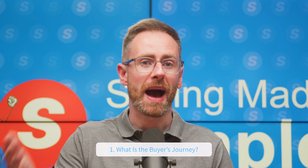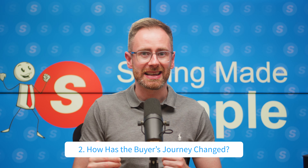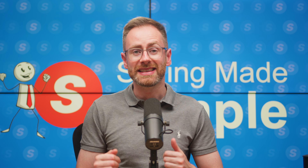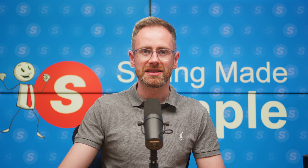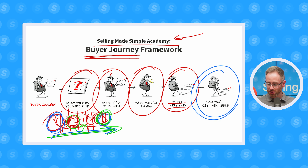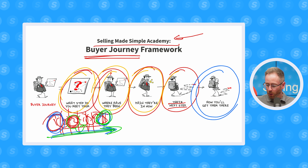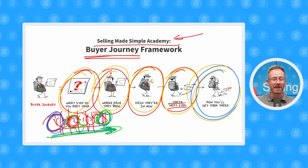So remember: first, the buyer's journey is a five-step process where your prospects move through each step before they become a customer — no awareness, awareness, exploring solutions, comparing vendors, and making a purchase decision. Number two, understand that the buyer's journey has shifted recently to make sales cycles longer, strategic content even more important, and an education-first, salesmanship-second mindset is going to be valuable to you for the rest of your career. And number three, to map your buyer's journey, understand where you meet your buyers, where they've been, the pain they're in right now, what the next step is, and how you're going to get them there.